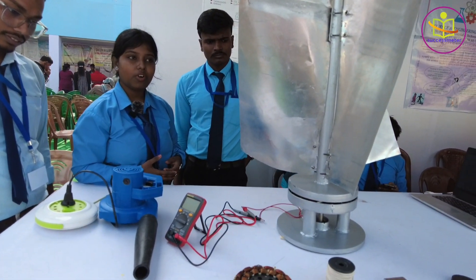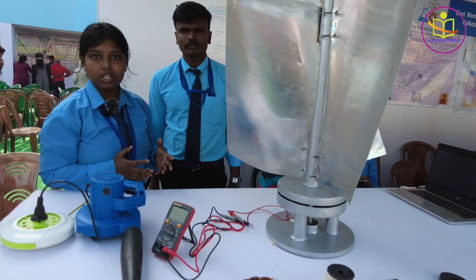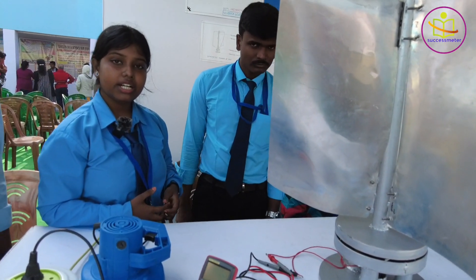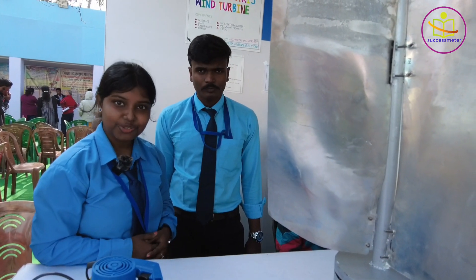It will be very beneficial for remote areas, rural or urban areas, and for battery storage systems. It has a lot of applications. Thank you so much.